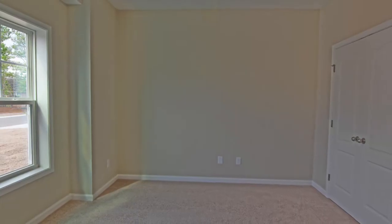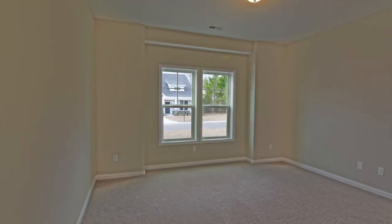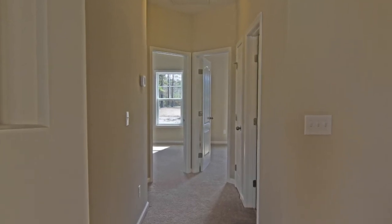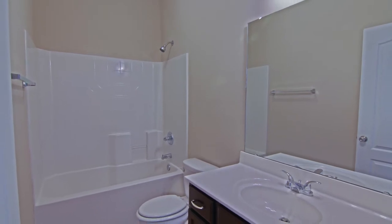This home features three bedrooms plus a flex space, two and a half baths, and has a great one-story plan with an awesome open floor plan. You just saw the flex space when you first enter the house to the left-hand side. There's also a half bath downstairs.